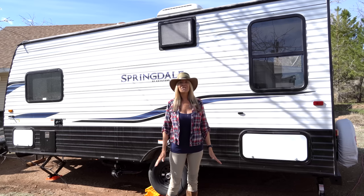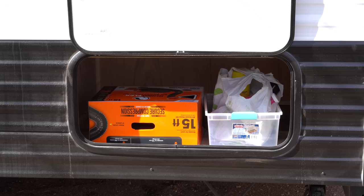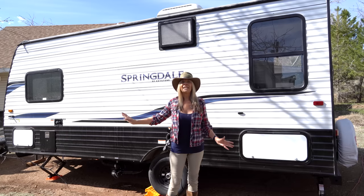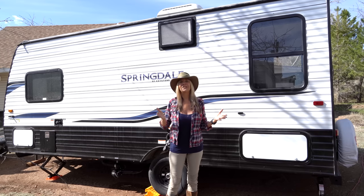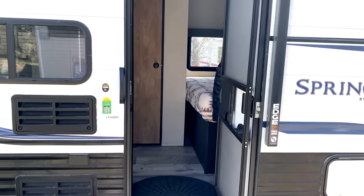On this side of the trailer — the driver's side — I have another identical storage space as on the passenger side, and that is the other side of the pass-through. I'm super stoked on that storage. If you're like me, you can't wait for the outside tour to end and get to the inside, so let's head inside.